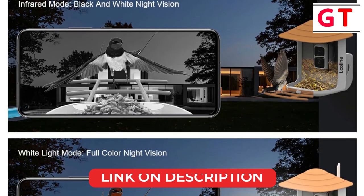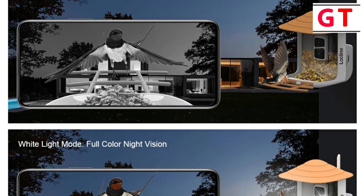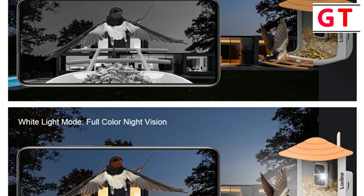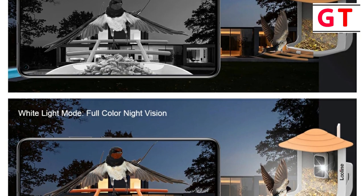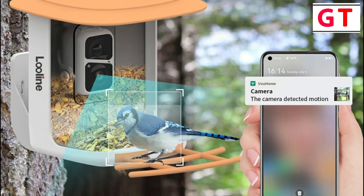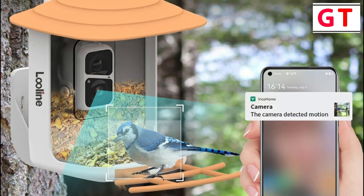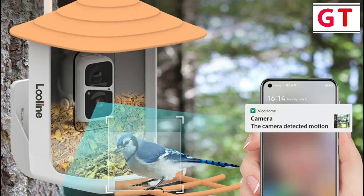The Luline Bird Feeder with Camera is not just a feeder — it's a gateway to the fascinating world of birds. With its advanced features, sustainable design, and educational elements, this bird feeder camera is a must-have for anyone passionate about observing and learning from our avian neighbors. Immerse yourself in the beauty of nature with Luline's innovative bird-watching solution.